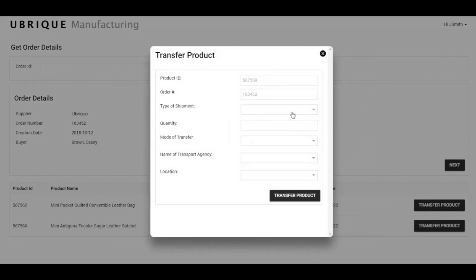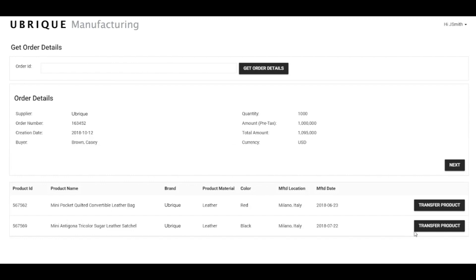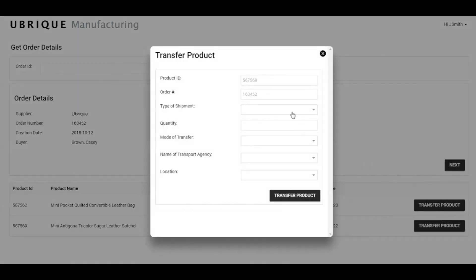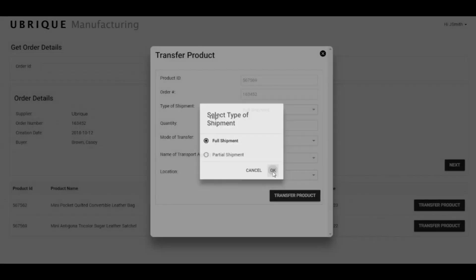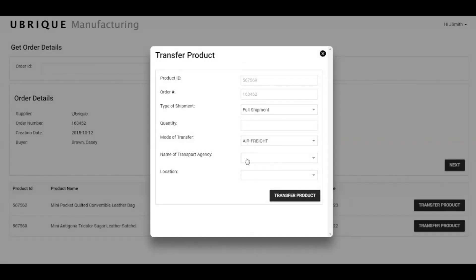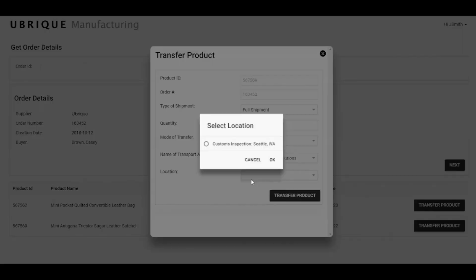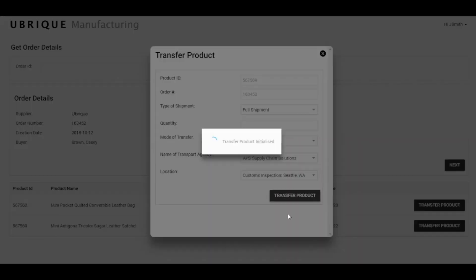Once the product is successfully created you can see the product details in the product list. There will be a transfer button — once you have created your product in production you can transfer it to customs. For customs you need to enter the type of shipment, quantity, mode of transportation, name of the transportation agency, and the location to whom you want to transfer. Once that is done, the product gets transferred to customs.